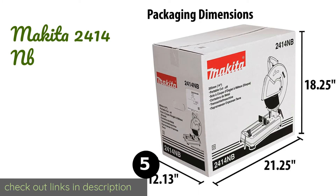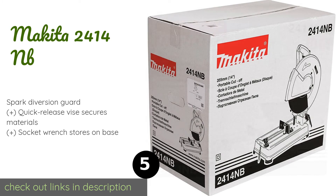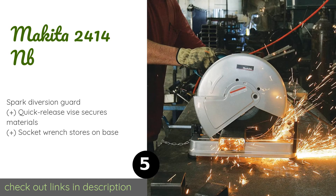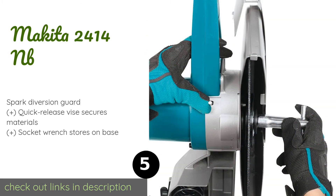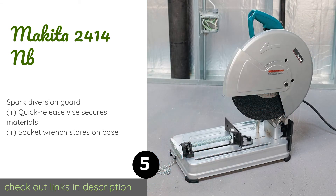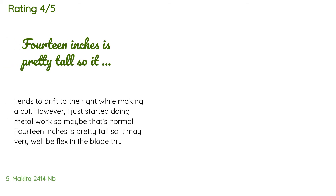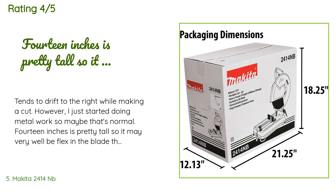The next product is the Makita 2414NB. The Makita 2414NB is a well-regarded model that can tackle up to four-and-a-half-inch round stock with no issues, and it has a lock-off button to prevent it from starting up accidentally. It's an affordable and effective choice backed by a one-year warranty. The price is around $239. There are 112 reviews with an average rating of 4.4 stars.